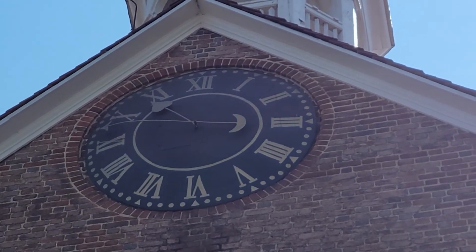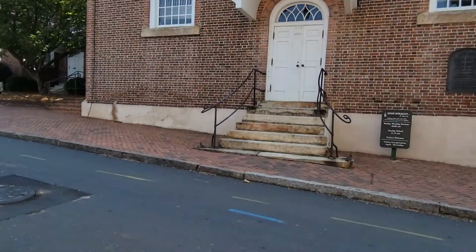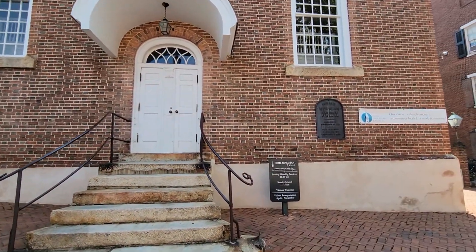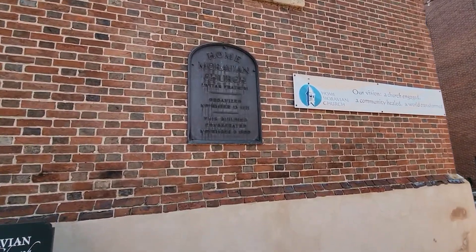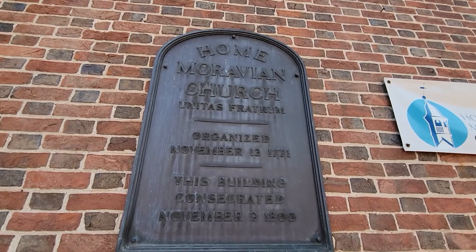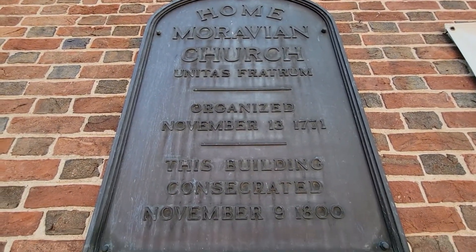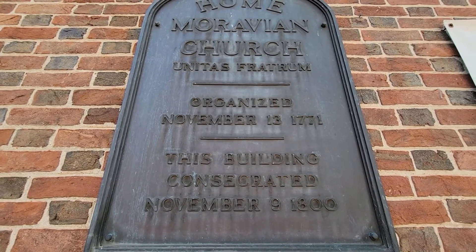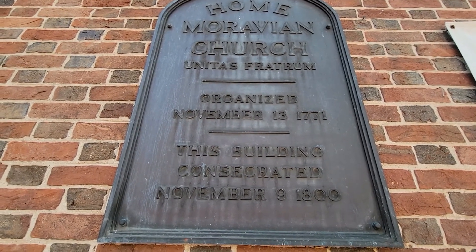Is that how you write a four in Roman numerals? Didn't seem right. 'Organized 1771.' So that means it was already here in 1771 in order to become organized — Unitas Fratrum, if anybody catches that.